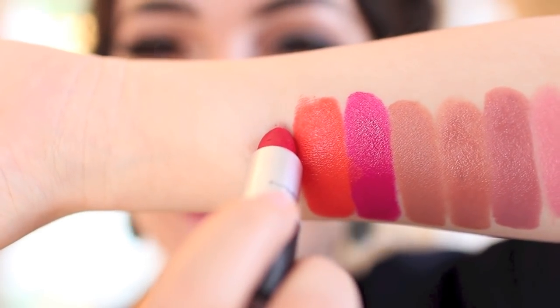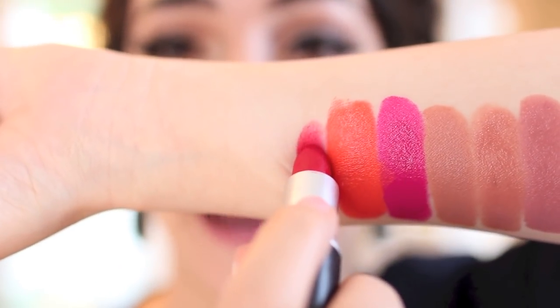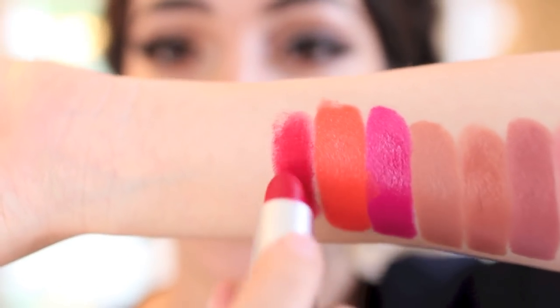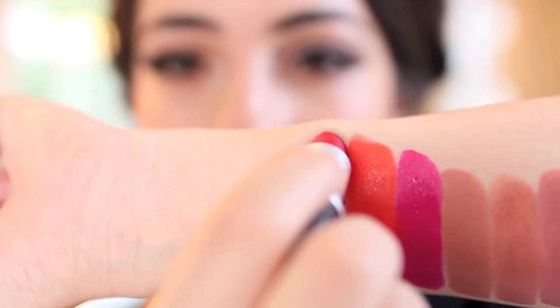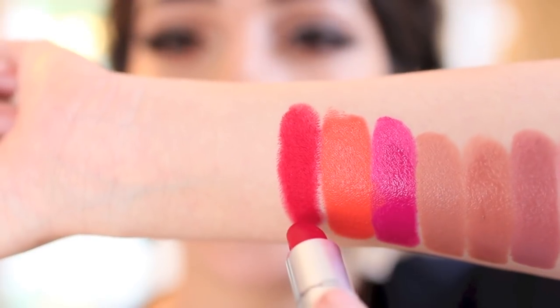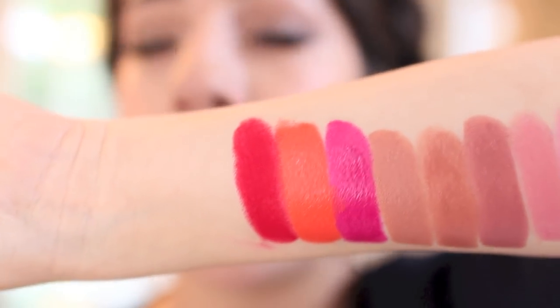Next is one of my all-time favorite lipsticks from MAC — the very famous Ruby Woo. This is the first matte shade I'm showing you guys, and as you can see with mattes, they are very drying, so they're not going to have that really moisturizing feel to them. But the perk of a matte is that it stays put really well and the color is super strong. It is a little trickier to apply than other shades, but once you get it on the lips, it is the most beautiful shade of red and will make your teeth look sparkling white with the strong blue undertones it has. This color looks amazing on every skin tone — fair or dark — it's going to pop on your lips.